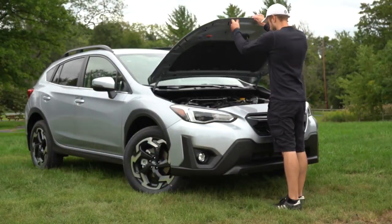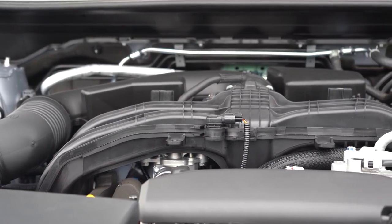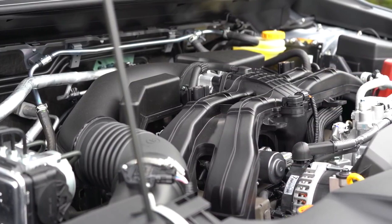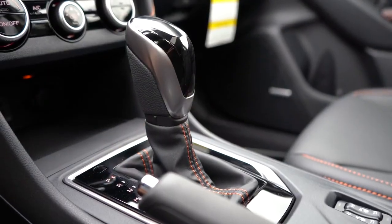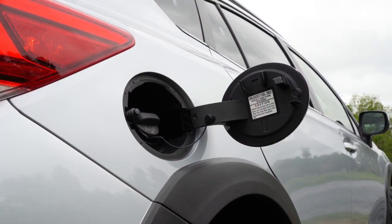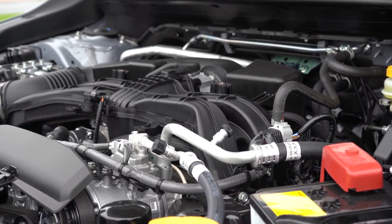There are two different engine configurations for the 2021 Crosstrek. The first is a 2.0-liter horizontally opposed four-cylinder boxer engine for the base and premium trim levels, putting out 152 horsepower at 6,000 RPM and 145 lb-ft of torque at 4,000 RPM, with power sent to all four wheels through a six-speed manual or CVT. Fuel economy comes in at 28 city and 33 highway on regular unleaded.